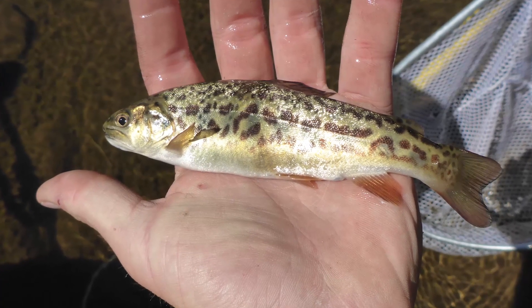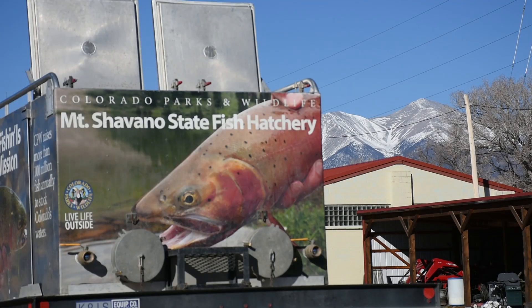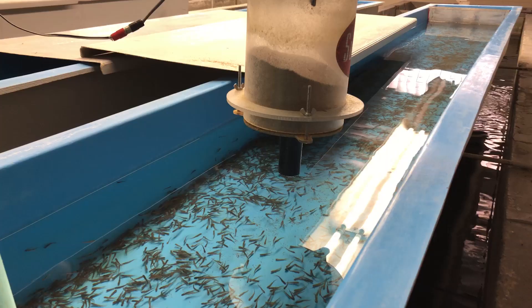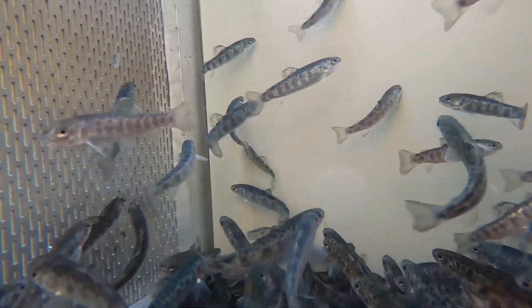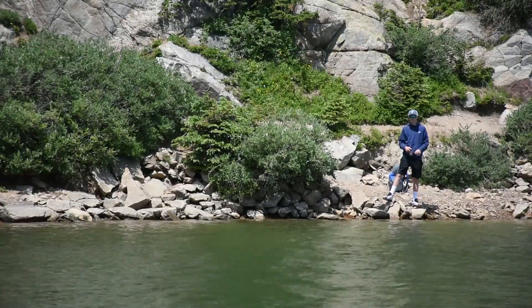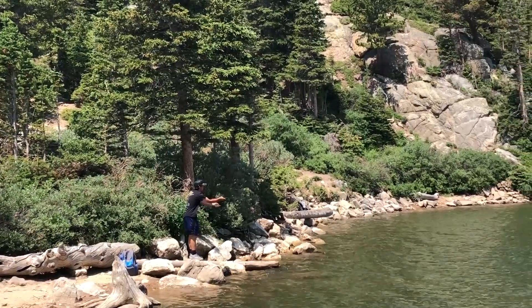The parent species of tiger trout are brook trout and brown trout. Mount Shavano Hatchery in the Arkansas River Valley raised these fish to this three-inch size class, and now we're stocking them out. Because the tiger trout are part brown trout, they have more of a tendency to eat other fish, and that's what we want them to do — eat and thin out the brook trout population so the brook trout can grow to a bigger size. Stocking a different type of fish also provides another opportunity for anglers fishing St. Mary's Lake.